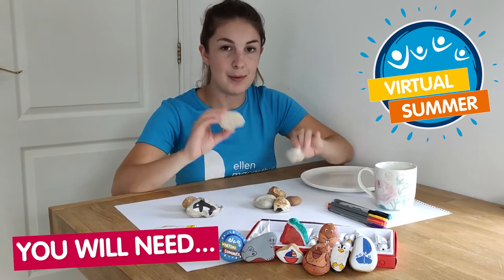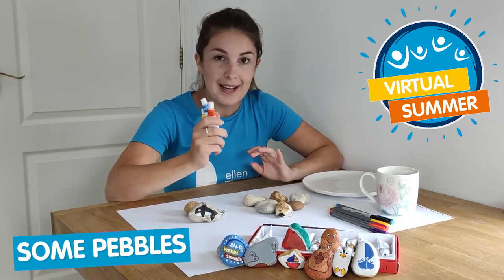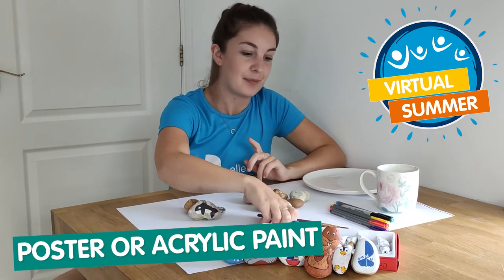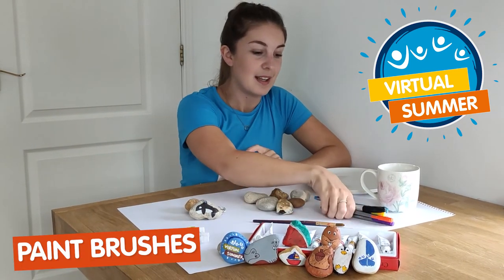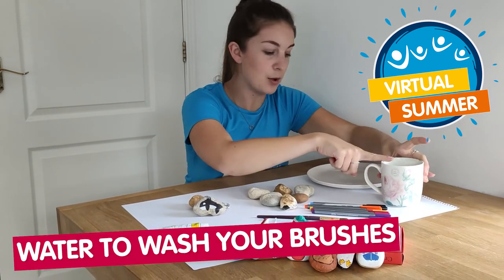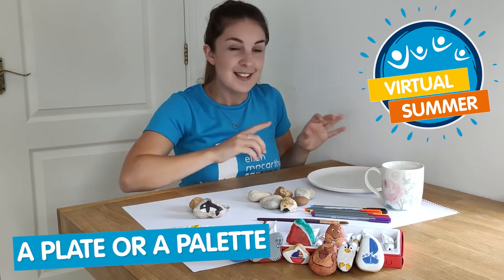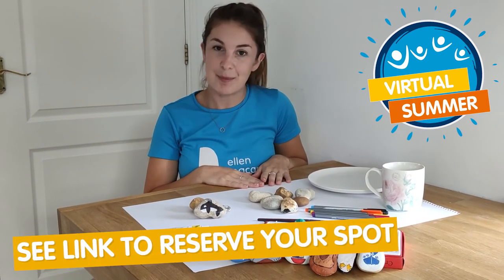For this you'll need some pebbles — they can be whatever shape or size you like — some paints (poster or acrylic work best for this), paintbrushes, some pens if you'd like to draw on your pebbles, some water to wash your brushes off, and a plate or a palette to pop your paint in. So come along and get creative, we can't wait to see you there.